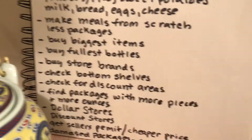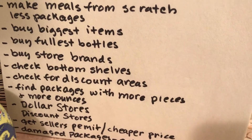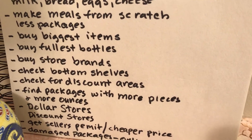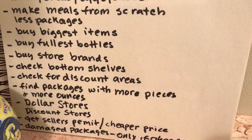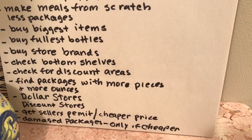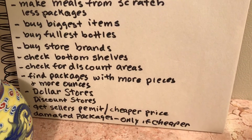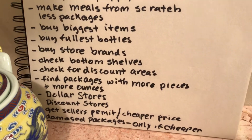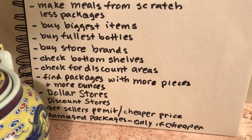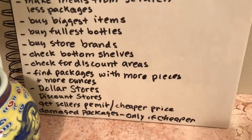Try dollar shopping — I bought this tea at 99 Cent Only and I truly love it. Go to discount stores like Grocery Outlet; I bought a lot of nice stuff there that was marked down. Get a seller's permit — out here if you have a seller's permit you can go to Costco or Smart and Final and get your food cheaper.